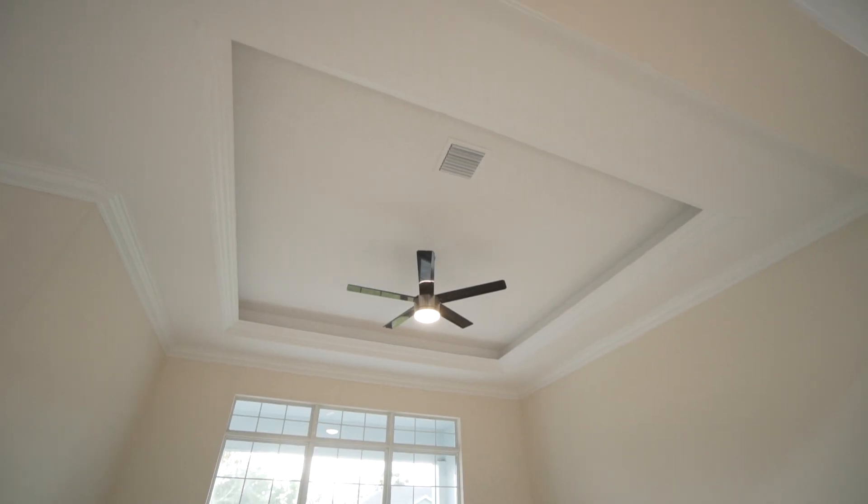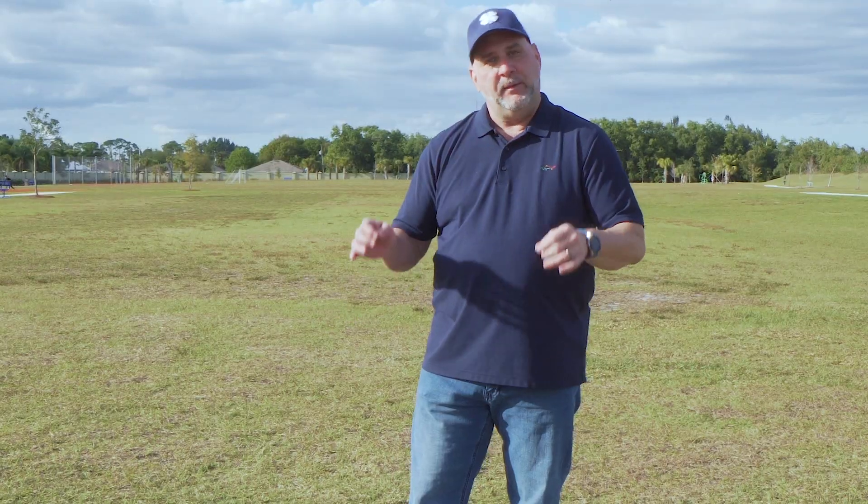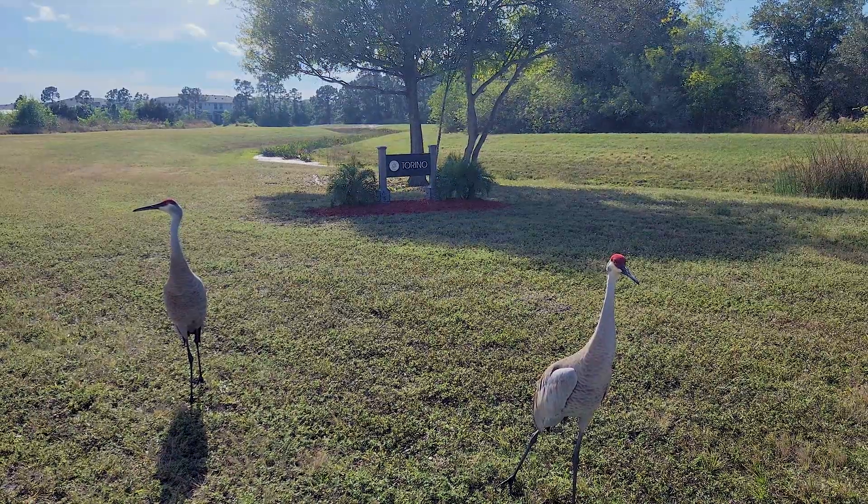Looking for a great home in Port St. Lucie not in the HOAs? Well friends, this is it. I'm going to take you on a tour of 5365 Northwest West Payton Circle, just a few blocks away from this beautiful park — Winter Lakes Park in the beautiful area of Torino Parkway.